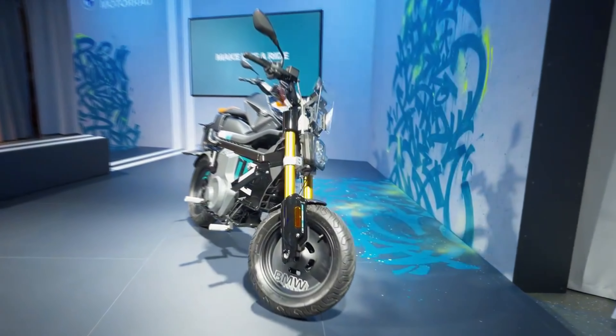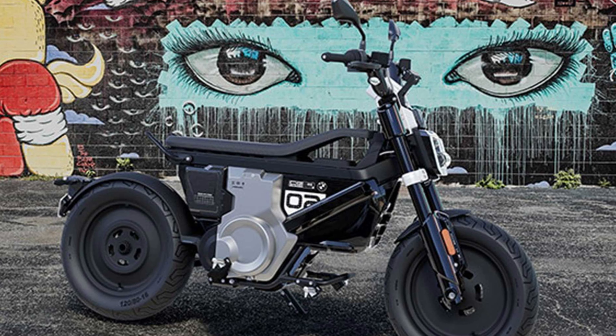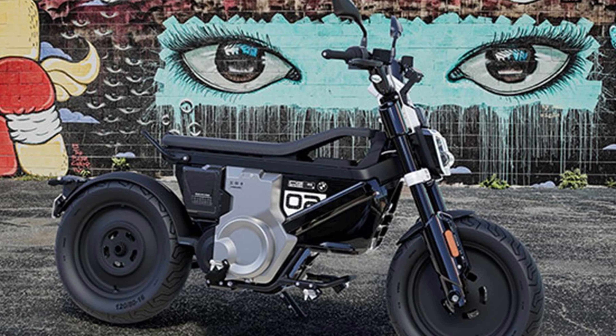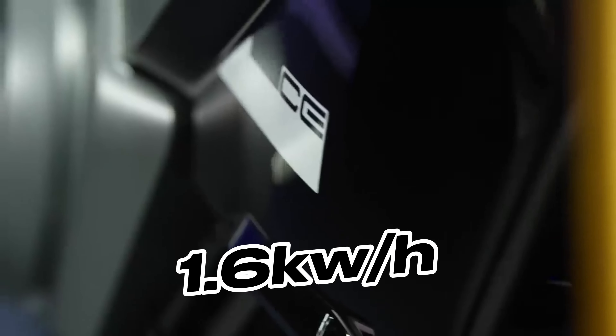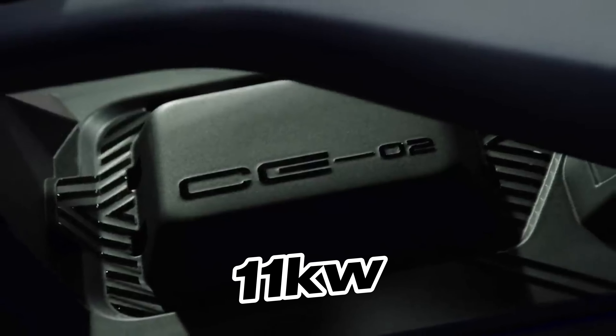Targeted at new and young riders, the CE02's all-electric performance leans more modest. It features 1.96-kilowatt-hour lithium-ion batteries that feed an 11-kilowatt electric motor.